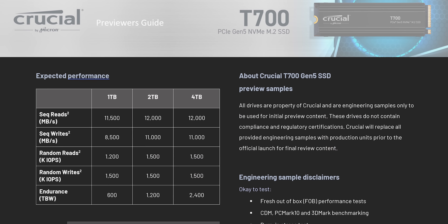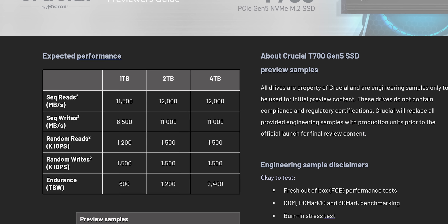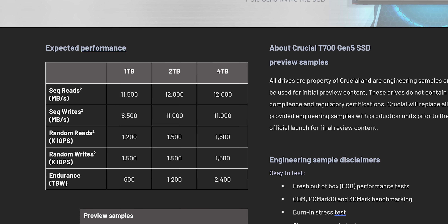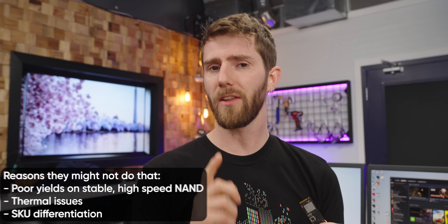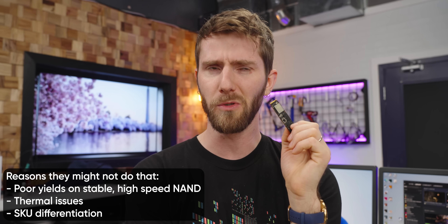That's up to 12-plus gigabytes per second of sequential reads and about 11 gigabytes per second of sequential writes in both the 2 and 4 terabyte capacities. Curiously, by pushing the dies to their full rated 2,400 megatransfers per second they could probably saturate the Fison E26 controller, but there are some reasons they might not do that — starting with the fact that it probably wouldn't affect anything.